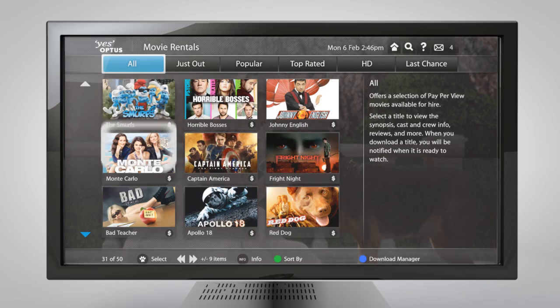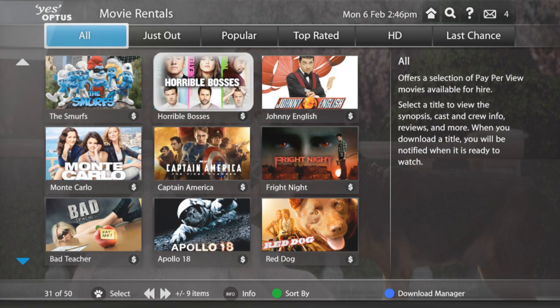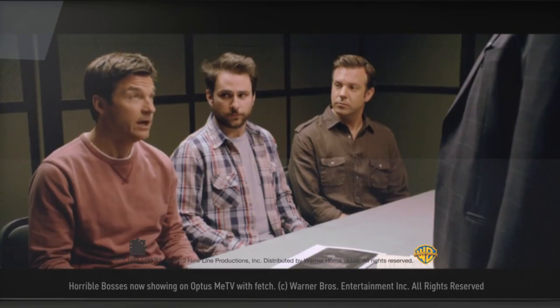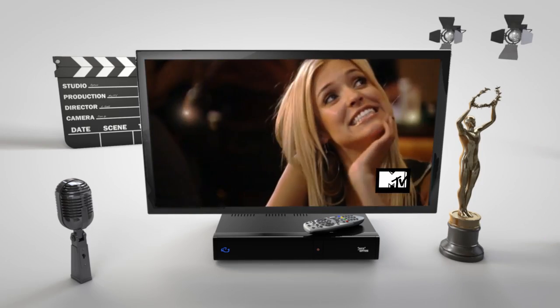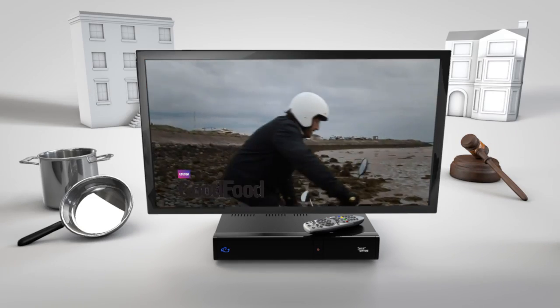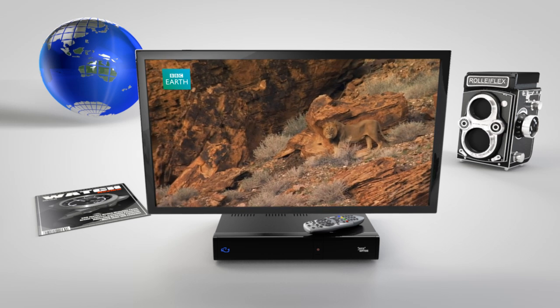Optus Me TV also lets you choose on-demand content like new release movie rentals from the major studios from as little as $5.95 each, and add channel packs like kids, entertainment, lifestyle, documentaries and more for $6.95 a month.